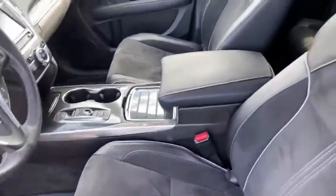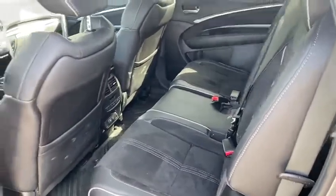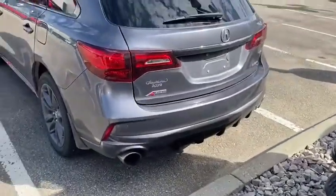Push-button gear selector there. You're going to have navigation in the vehicle, Apple CarPlay, Android Auto, tons of features. You're going to have two USB chargers in the back too, and then a dual chrome-tipped exhaust in the rear.